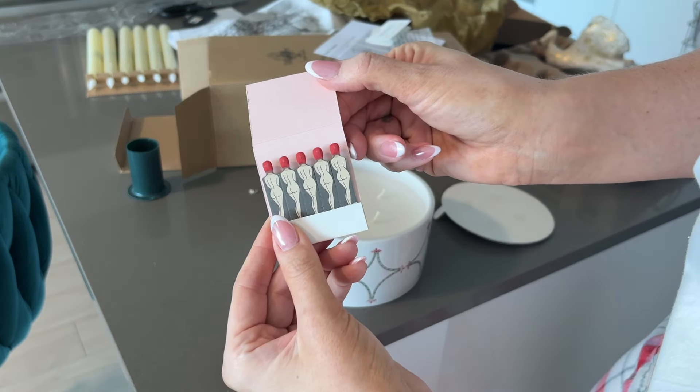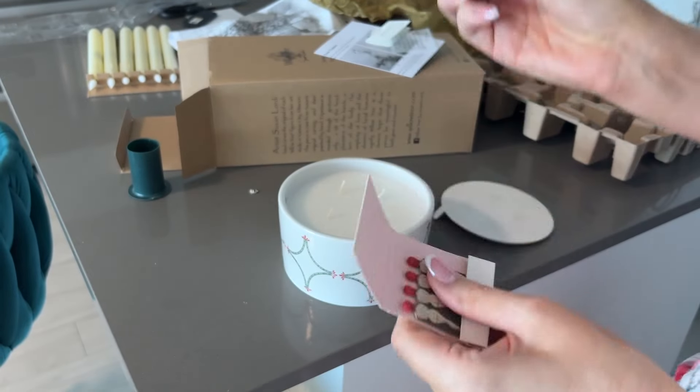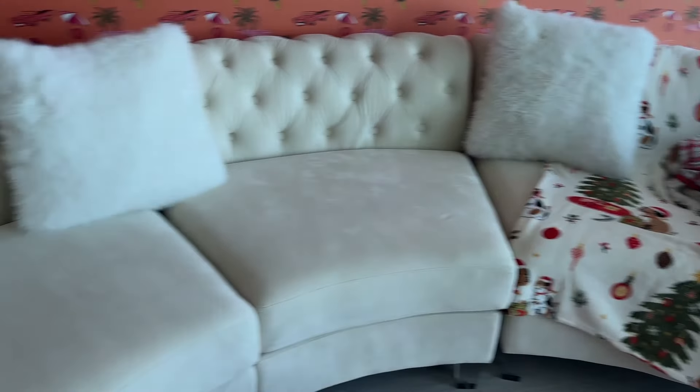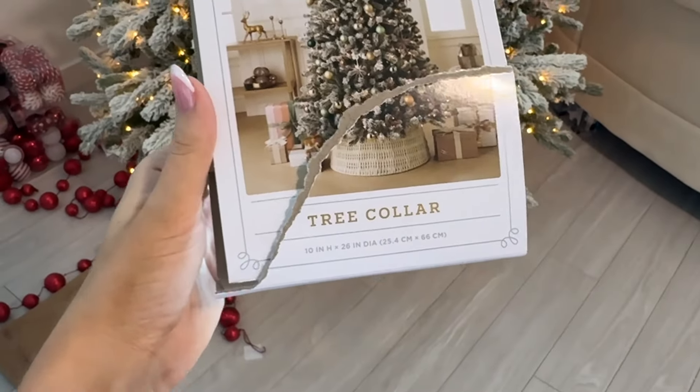And then this one is really cute — the dog I was just talking about, Telly, who passed away. This is from Jackie, bride of Wanderlust turned friend. Look how cute that is — they made her into a little angel ornament. Those ones I'm probably going to put on like a mini tree.